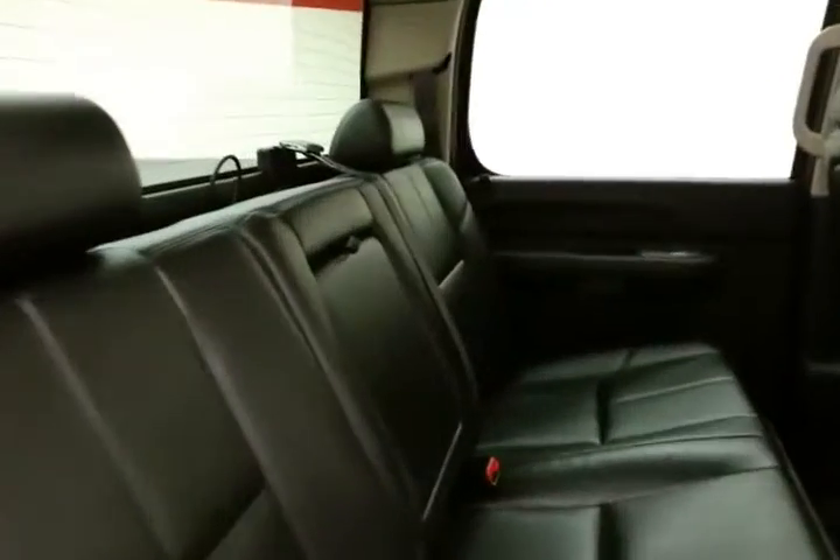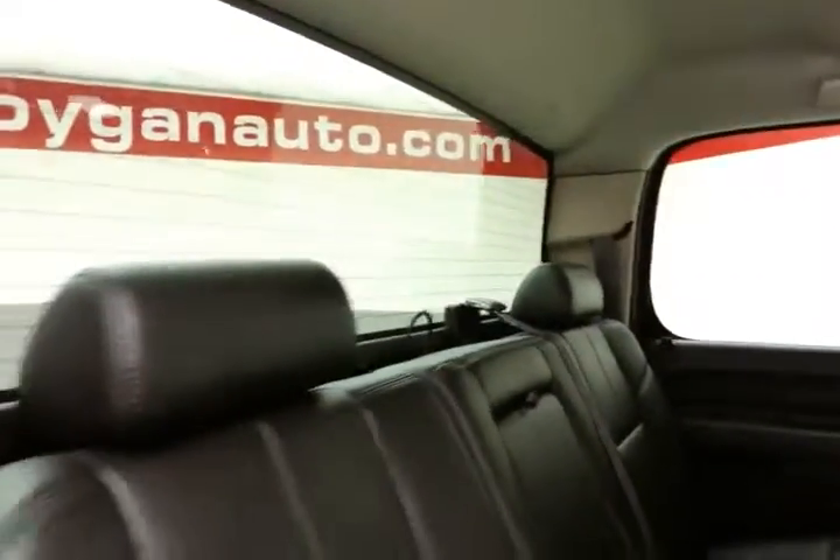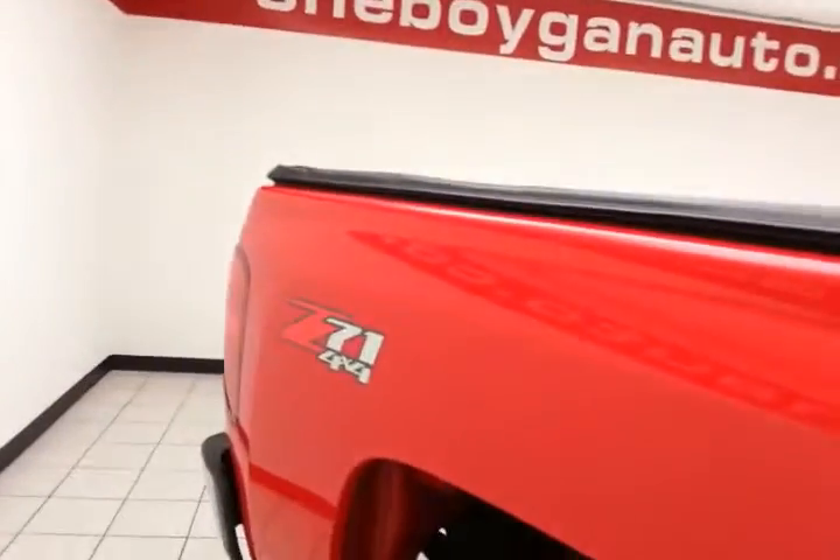This crew cab seats six with a leather interior. Family friendly with hooks in the seats for the latch system to keep child seats completely secure. Split seat bottoms fold up for additional cargo space. And rear defrost for excellent visibility. Five-foot eight-inch box with soft tonneau cover.